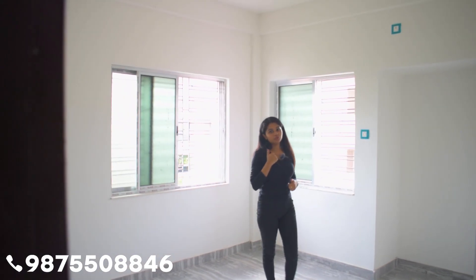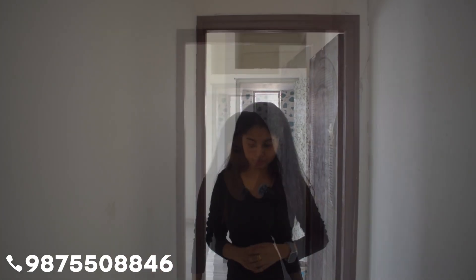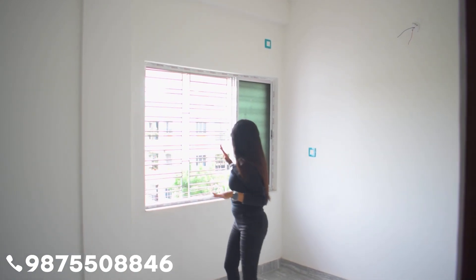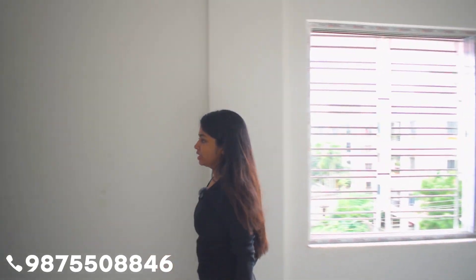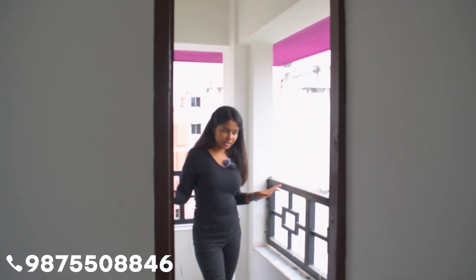Now let's move to your third bedroom. And this is your private balcony — overview this view.